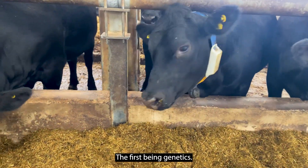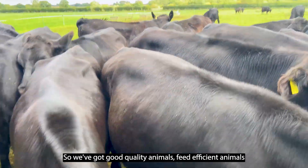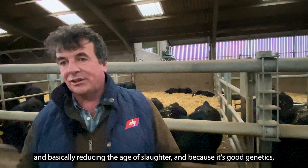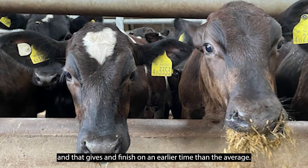The first being genetics. We're looking at sire selection so we've got good quality animals — feed-efficient animals that are finishing in good time, basically reducing the age of slaughter. Because of good genetics you'll have good performance, and that gets them finished at an earlier time than average.